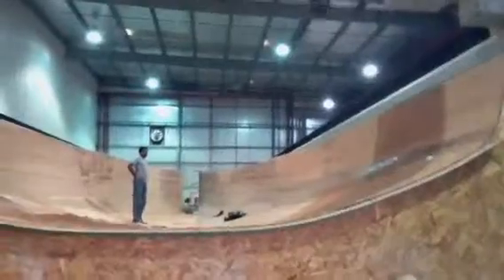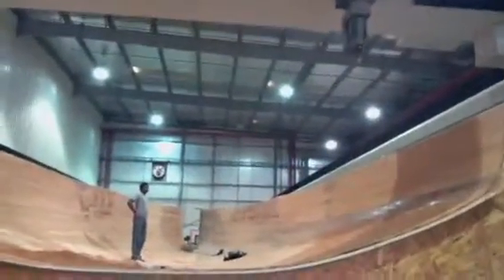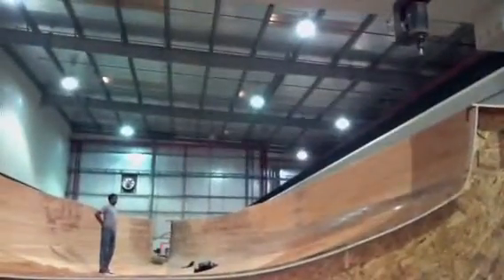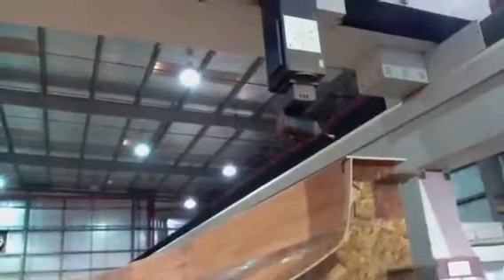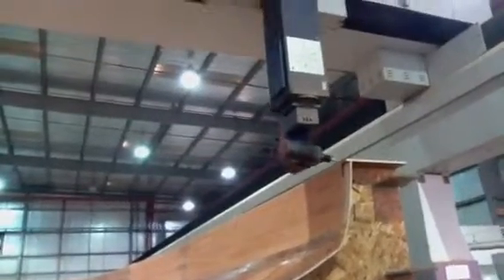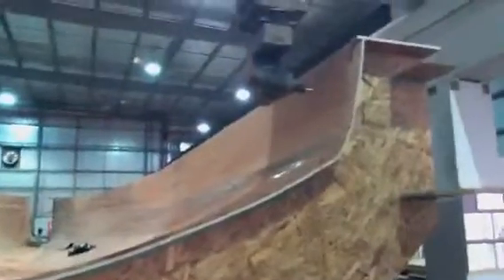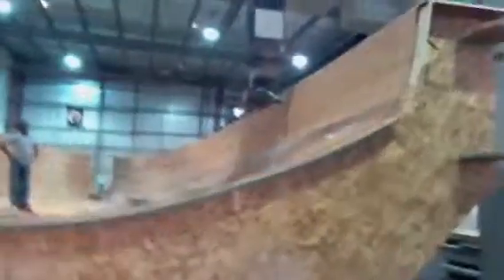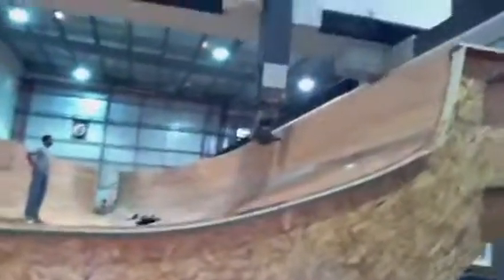This is basically a board that we are making using computerized milling machines. This computerized milling machine is going to cut or mill the surface. This is the largest milling machine in the whole of the MENA area. Look at that fine surface that it is doing.